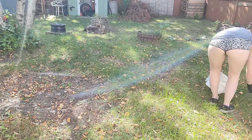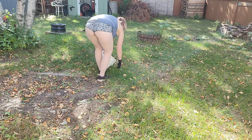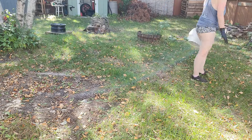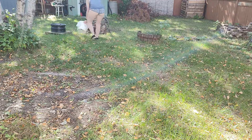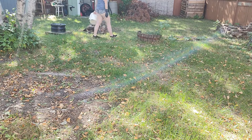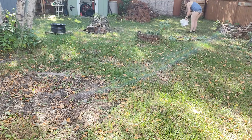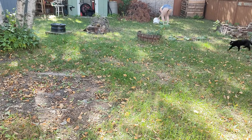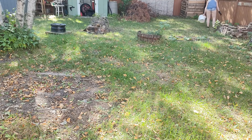I try to let the grass grow out as long as possible where it's still easy to pick up after the dogs, but let it grow as long as I can. I was also picking up dog messes before I could mow, because I don't want to step in that and I don't want it scattered all over the place.